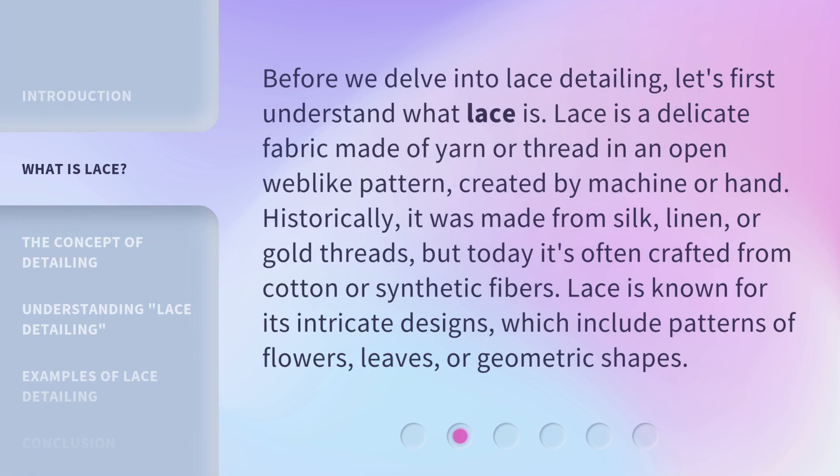Before we delve into lace detailing, let's first understand what lace is. Lace is a delicate fabric made of yarn or thread in an open web-like pattern, created by machine or hand. Historically, it was made from silk, linen, or gold threads.